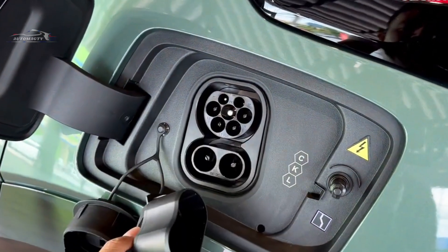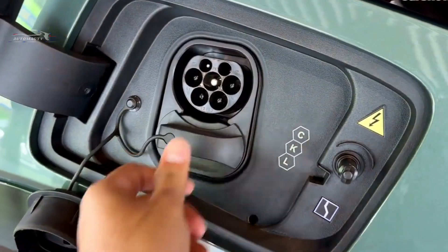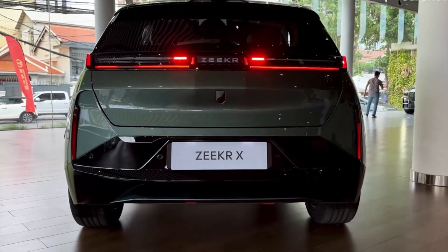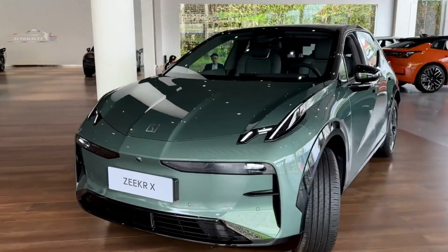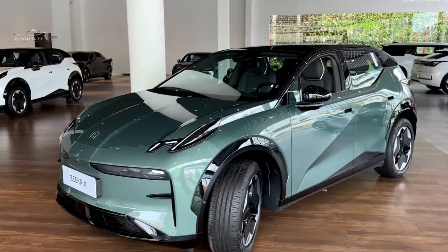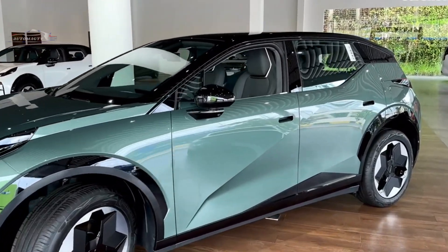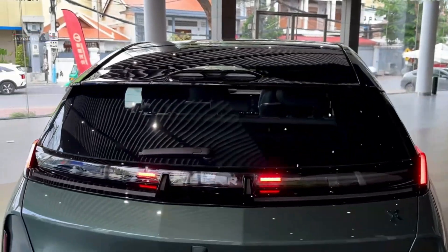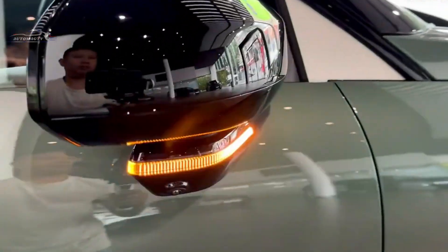The four-seat version is available in single-engine and optional dual-engine configurations. The single-engine model produces 268 HP with torque of 343 Nm, a CLTC range of 560 km, and accelerates from 0 to 100 km/h in 5.8 seconds. The twin-motor version produces 428 HP and 543 Nm of torque, with a CLTC range of 500 km and 0 to 100 km/h acceleration in 3.8 seconds.